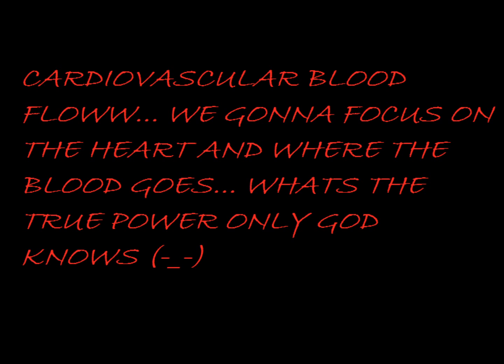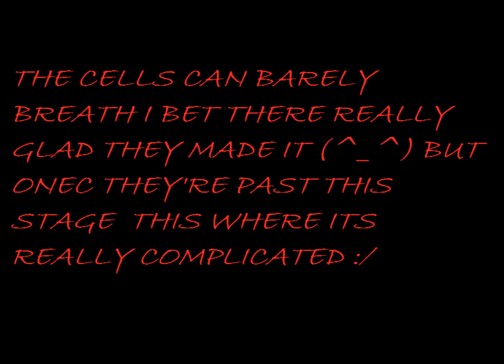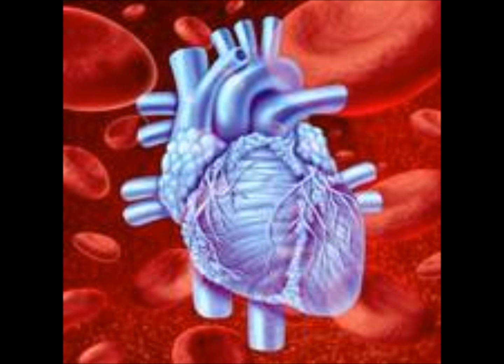We gon' focus on the heart and where the blood goes. But I'ma tell you what I learned from students. First, we travel through the vena cava. From your head and feet, that blood is de-oxygenated. The cells can barely breathe. But once they pass that stage it gets complicated. Now the blood is in the right atria, that's located in the top right area. Then the blood flows through the tricuspid. The right atria is sitting right above it.